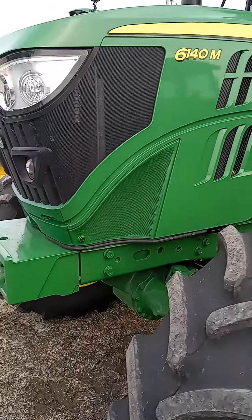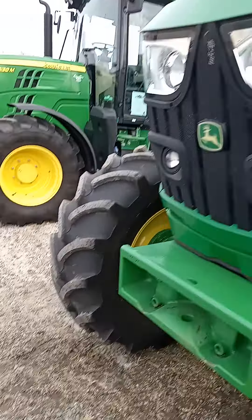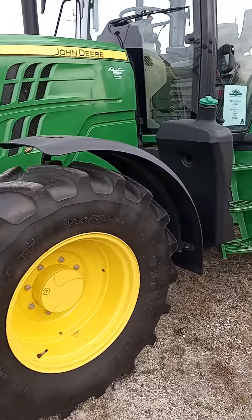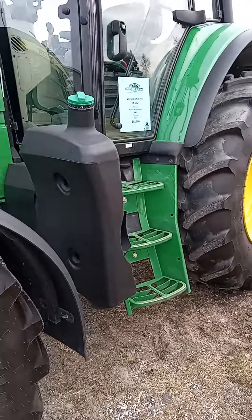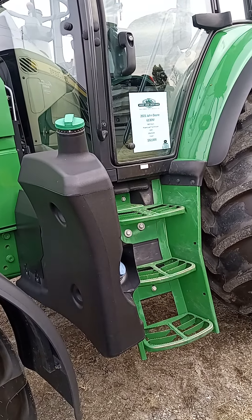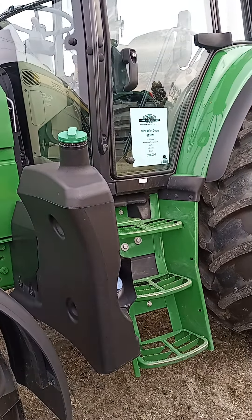This one's like the cleanest I've seen so far, and this one's even nicer for real. 2021 John Deere 6130M, 800 hours, three remotes, $92,000.